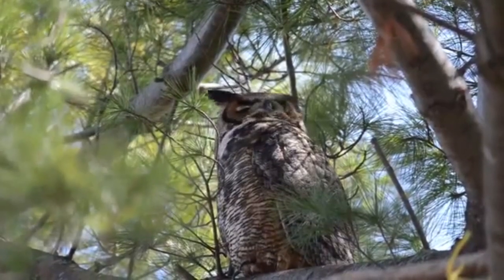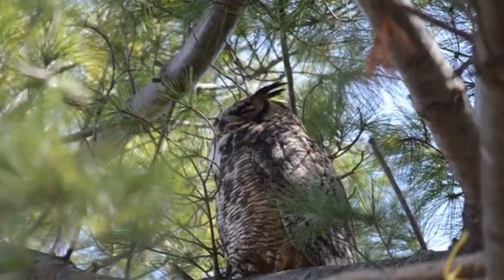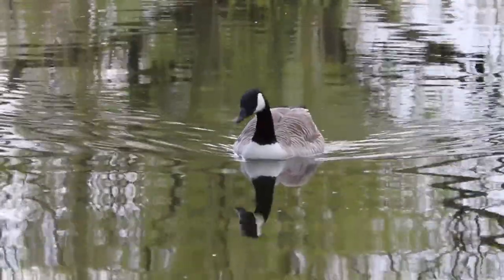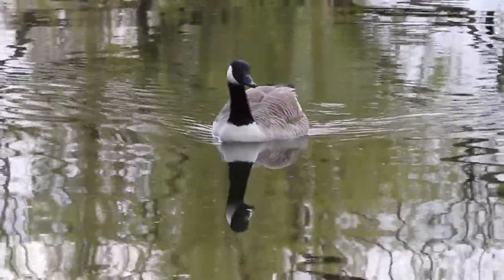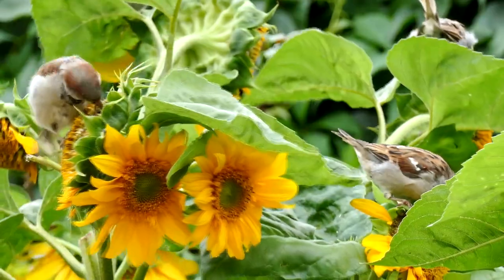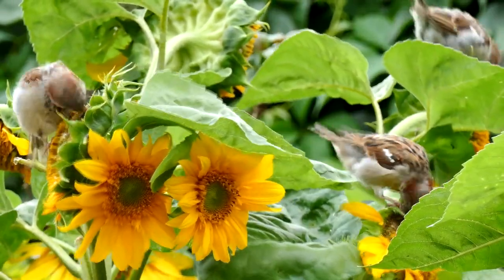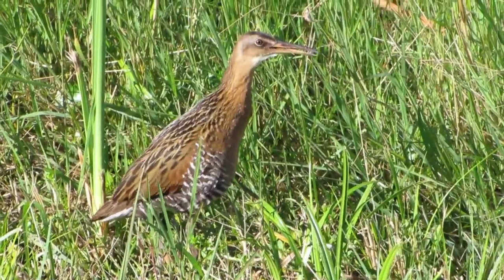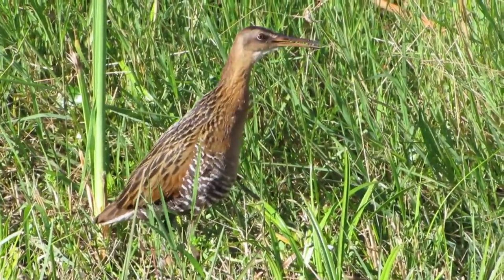Brown is the best camouflage color for almost every situation. It blends with dirt, mud, rocks, bark, and branches. It's used by predators and prey alike, because not being seen is almost always good. Not surprisingly, it's probably the most common bird color in the world, so there are lots of interesting birds to choose from.